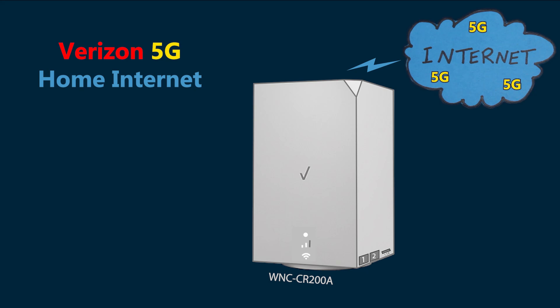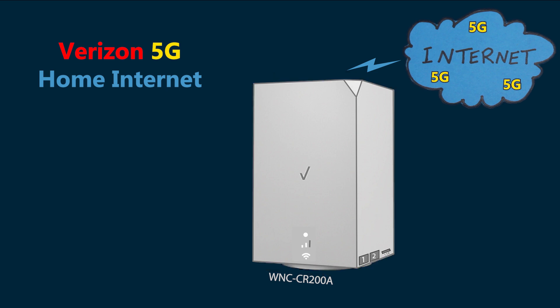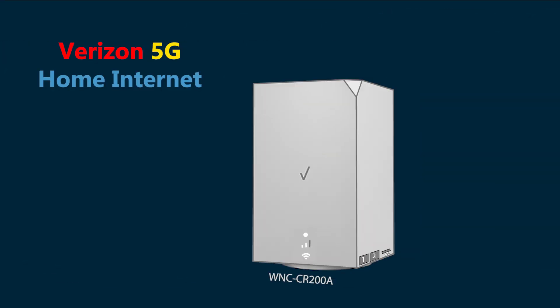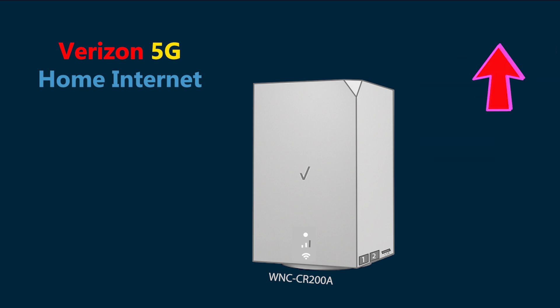Hello and welcome back to the channel. In today's video I'm putting my new Verizon 5G Home Internet to the test. The part number for this gateway is WNC-CR200A and my internet plan is 5G Home Plus. In the previous video I covered setup tips, advanced configuration, and how to get the best 5G and Wi-Fi performance — if you missed it, be sure to check it out first. The link is here as well as in the video description.